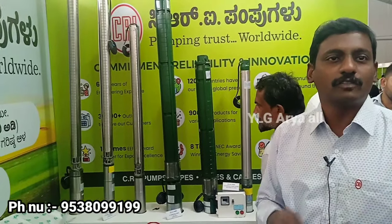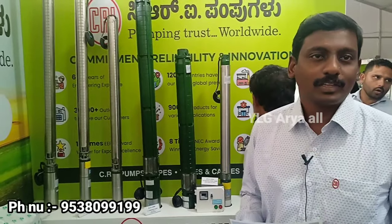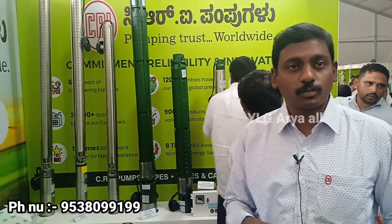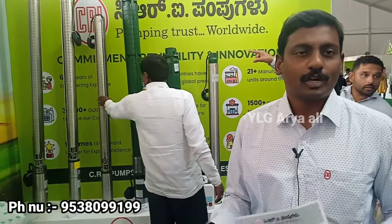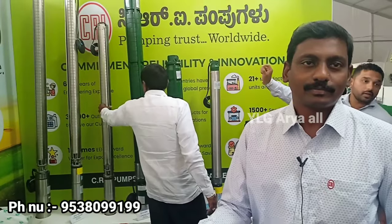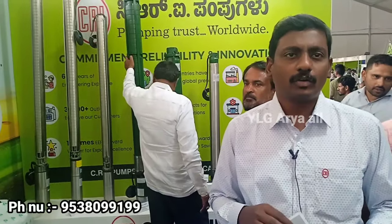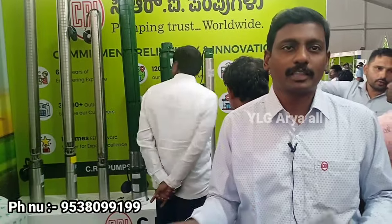Two years warranty. Almost every time our service centers are in Karnataka, we have spare stock. So our customers will not face huge issues. When we bring the product, in one of our dealers we have sales, service, and spares. We have all the dealers.